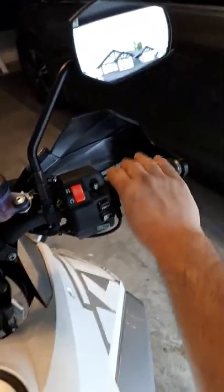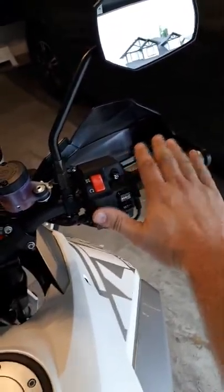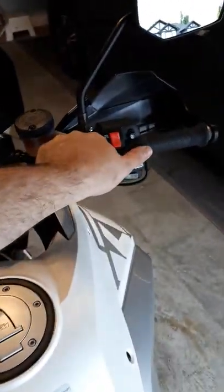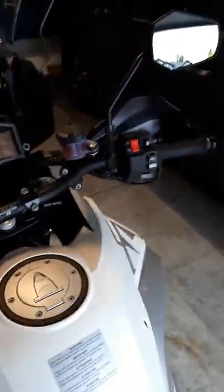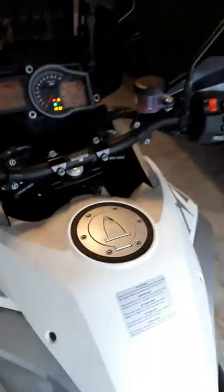The downside of the 2016 cruise control placement is that when you have the throttle on and go to engage it, you can get a little jerky with the throttle. You have to bring your other hand over to touch it to turn it on or off, which can make it a bit choppy when riding. Other than that I really didn't notice a big difference.